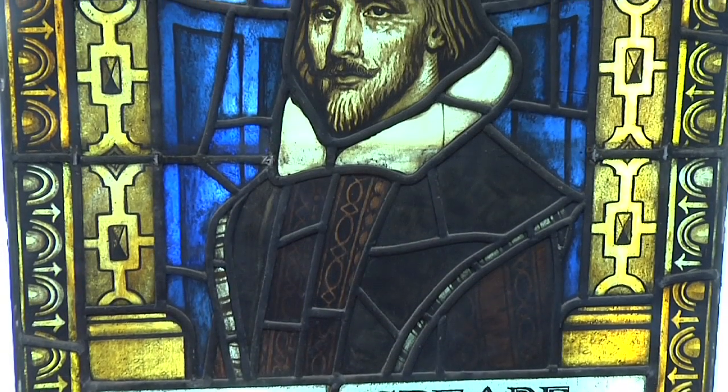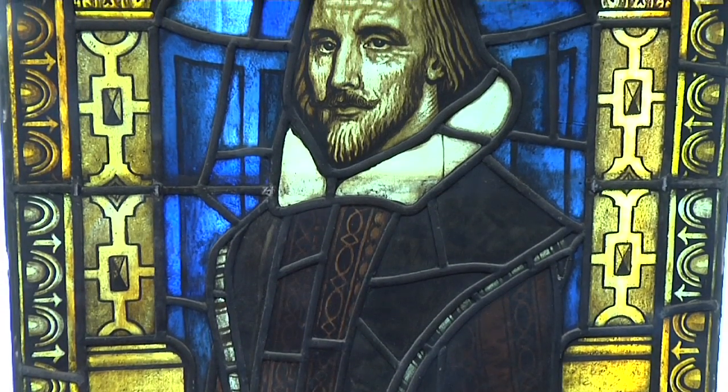The Shakespeare window is by a maker called Robert Anning Bell. The window was dedicated to Leo Grindon, who was a Manchester botanist, and it was dedicated to him by his wife Rosa Grindon. There is a dedication running through the window that isn't all that visible from the floor, but it is there — her name and his name and the window dedicated in his memory.